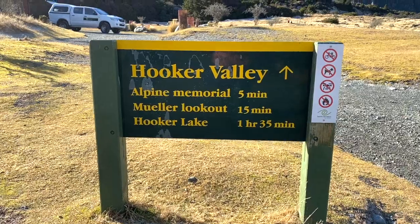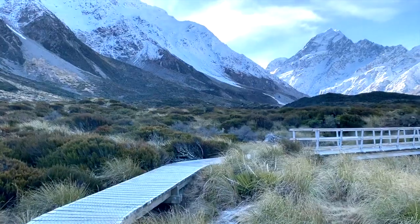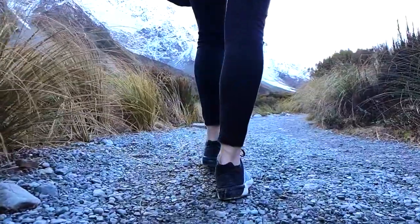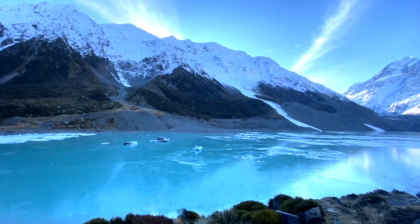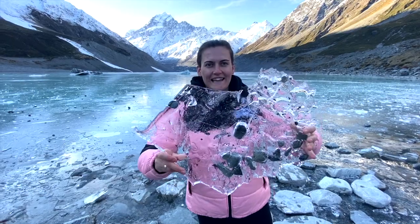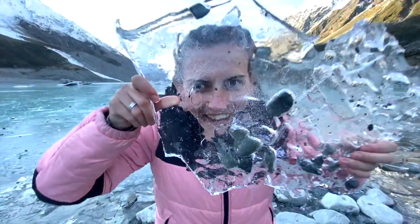The Hooker Valley track takes one and a half hours one way, so three hours return, and it's completely flat with hardly any hills — really accessible for all ages. My top tip is to allow four to four and a half hours for the walk because there are heaps of photo opportunities along the way. Once you reach the end at Hooker Lake you can walk around, take photos, and enjoy a snack or picnic if you've brought one.